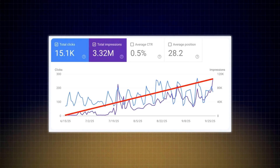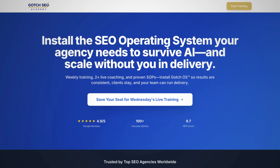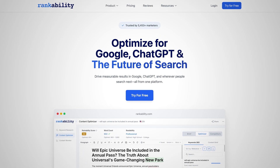If you're new here, I'm Nathan Gotch, and for over a decade I've led hundreds of successful SEO campaigns in the most competitive industries, such as legal, health, and SaaS. I'm also the founder of the number one AI SEO training program, Gotch SEO Academy, author of the SEO Entrepreneur, and co-founder of Rankability, one of the fastest growing AI SEO tools.